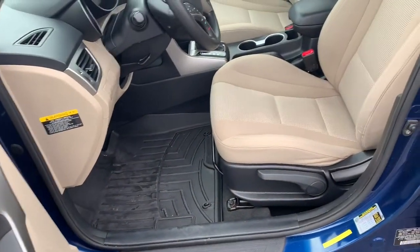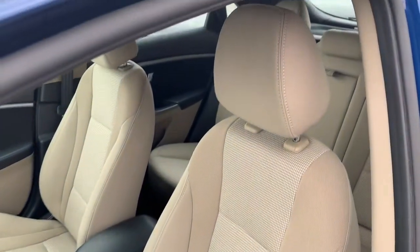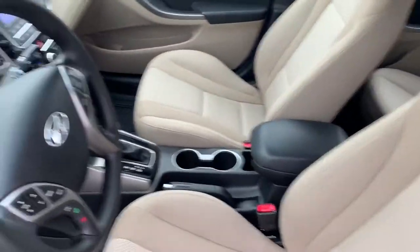All-weather floor mat in the footwell of the vehicle. Nice clean seats.